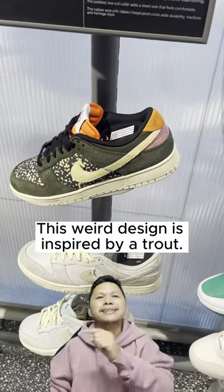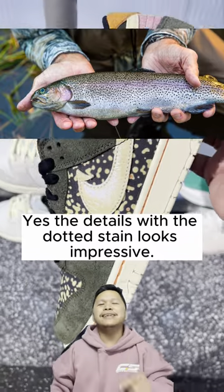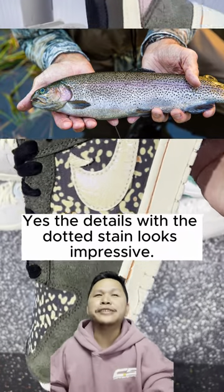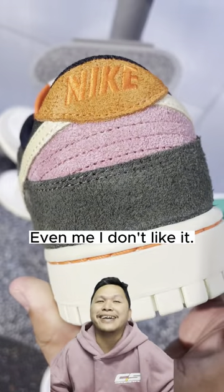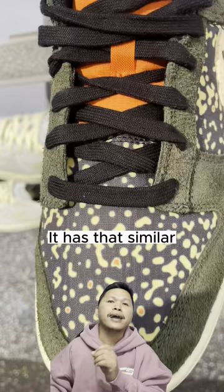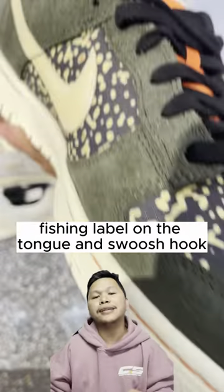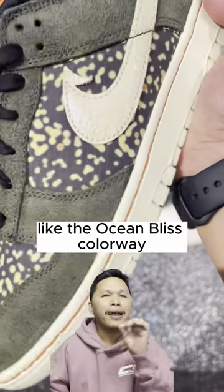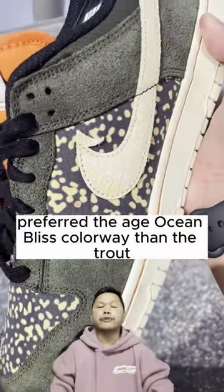This weird design is inspired by a trout. The details with the dotted stain looks impressive, but not everyone will like it — even me, I don't like it. This is part of the Gone Fishing release. It has that similar fishing label on the tongue and the swoosh looks like the Ocean Bliss colorway.